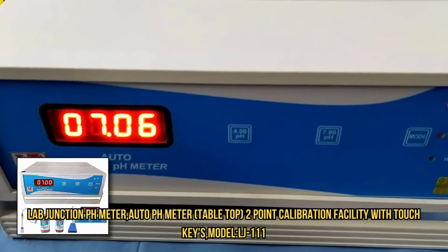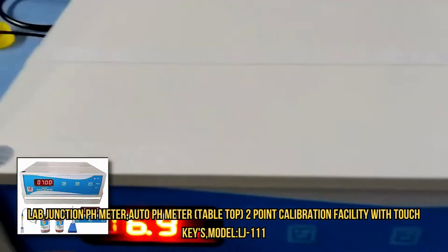LabJunction educates clients on the importance of environmental testing and how to interpret results for proactive environmental management. It employs experienced scientists and technicians proficient in analyzing diverse sample types.